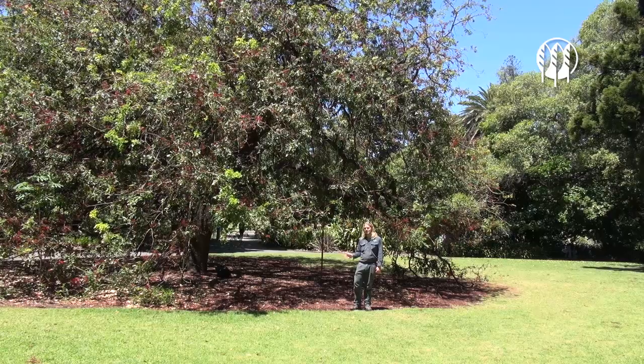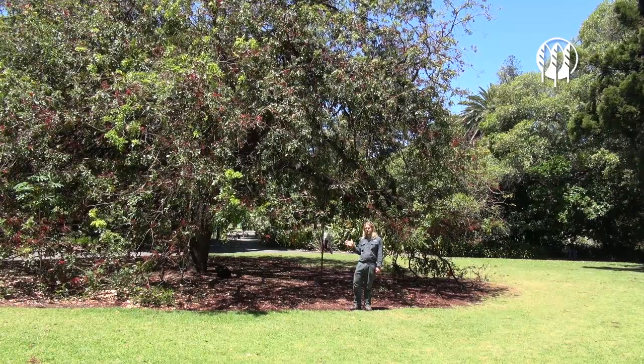So you can see the Chotia Brachypetula, or Drunken Parrot Tree, here at the Adelaide Botanic Gardens, just east of the Nalumbo Pond.